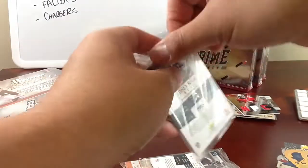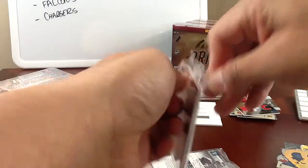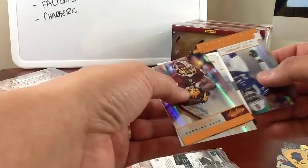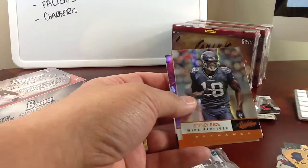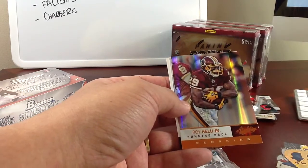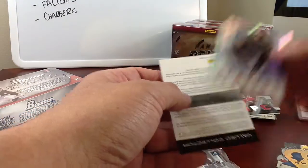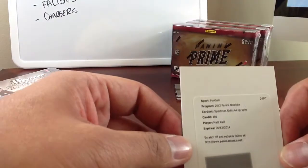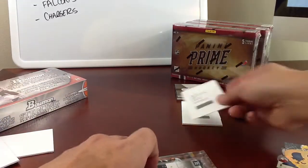Second pack. From the back we've got Stevie Johnson, Sidney Rice, Roy Helu Jr., Janoris Jenkins, and we've got a Redemption — this is Matt Khalil, Spectrum Gold Autographs. Sorry, you can't see that on the blog. Put that in the back.